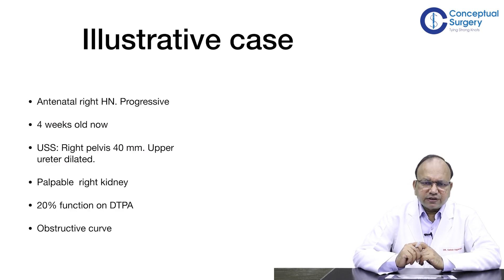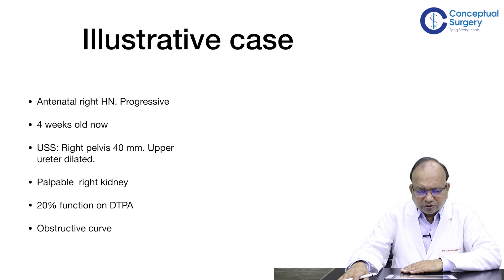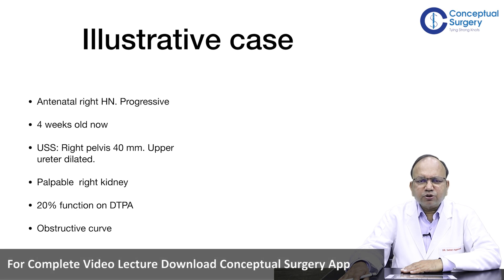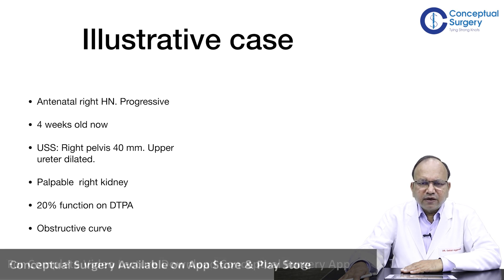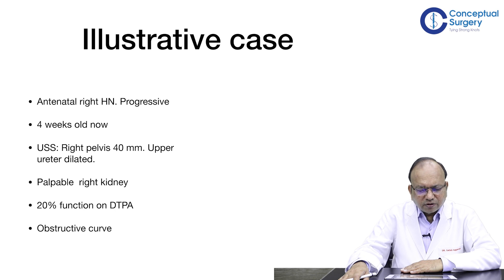I will start with an illustrative case and then discuss different clinical aspects of PUJ obstruction. This child, who is four weeks old, had antenatally detected right-sided hydronephrosis, first detected at the 23rd week of gestation and progressive in subsequent scans. There was no oligohydramnios. He was born normal and was asymptomatic. At four weeks, another ultrasound showed the right pelvis to be 40 millimeters with a little dilatation of the upper ureter.